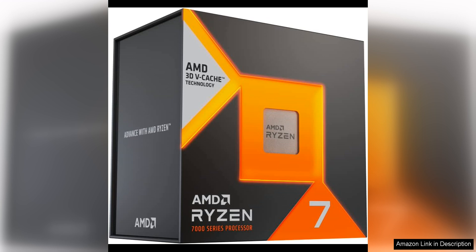For content creators, the Ryzen 7 7800X 3D is equally impressive. With its 8 cores and 16 threads, this processor can handle demanding tasks such as video editing, 3D rendering, and graphic design with ease.